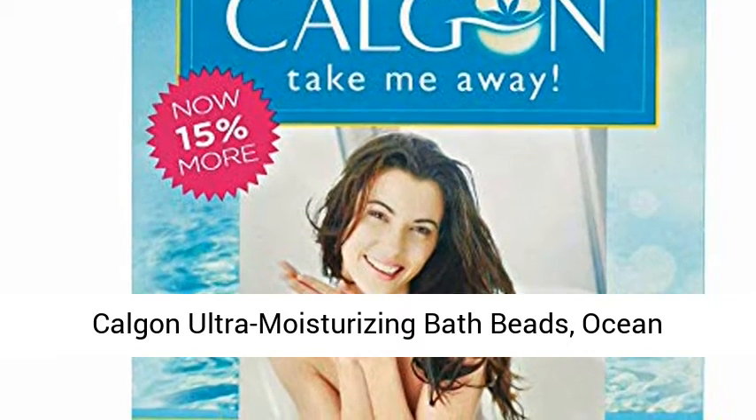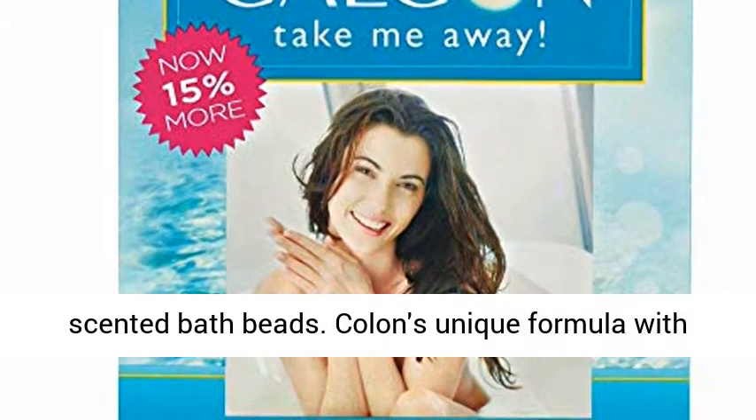Kalgen Ultra Moisturizing Bath Beads, Ocean Breeze, 30 oz. Escape and enjoy a little time just for you with these ultra-moisturizing scented bath beads.